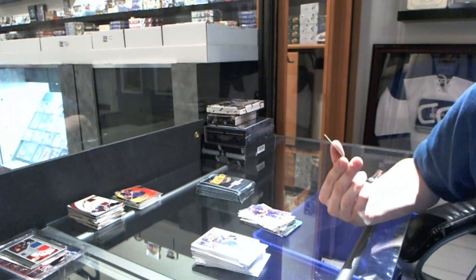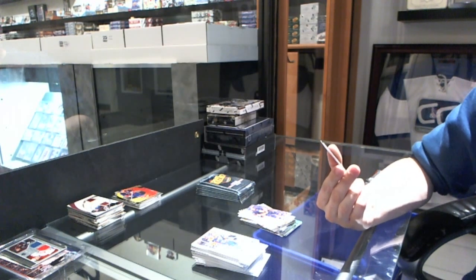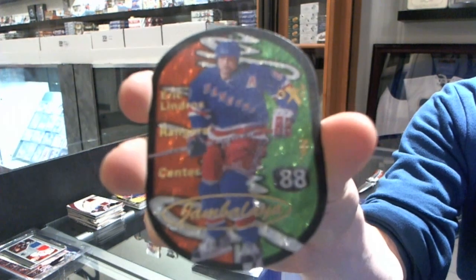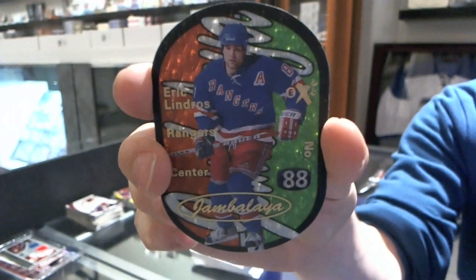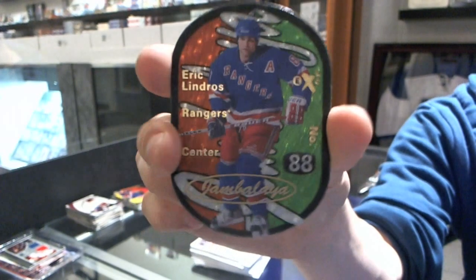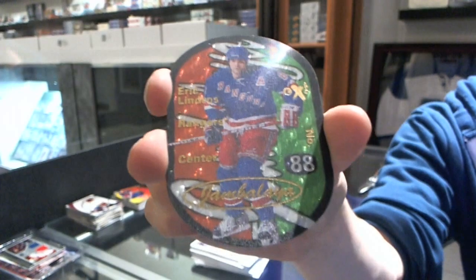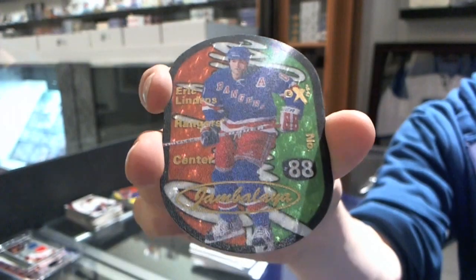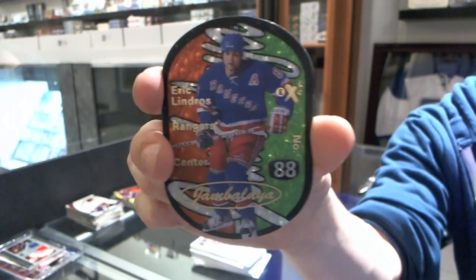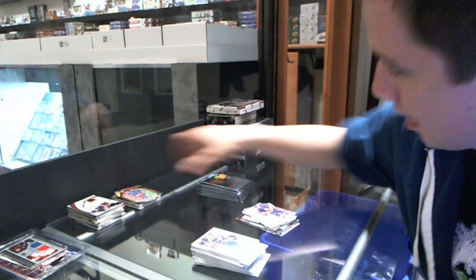We've got a Jambalaya for the New York Rangers, Eric Lindros! Epic Win is Epic — I did it! I finally pulled one! I got one! Jambalaya for the New York Rangers, Eric Lindros. Epic Win is Epic.